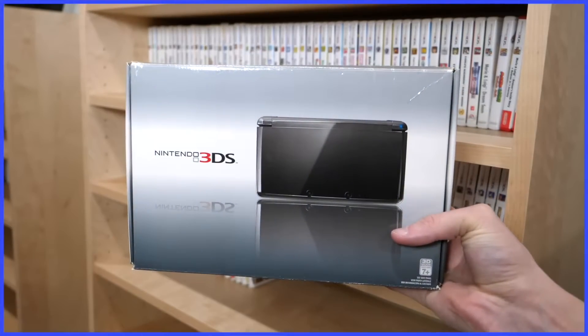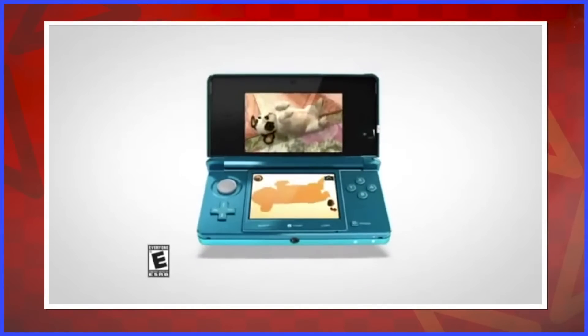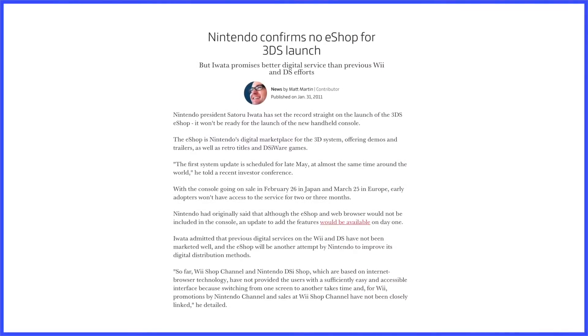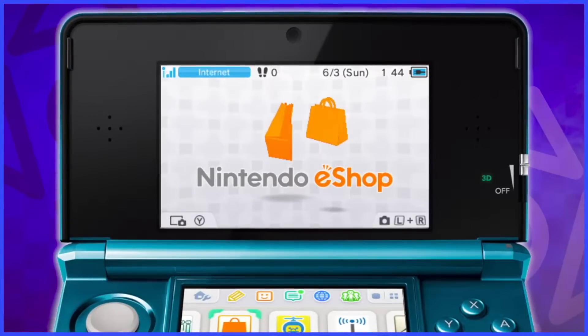It all started with the launch of the Nintendo 3DS — well, it didn't. The 3DS launched in North America in March of 2011, but the Nintendo eShop wasn't active yet. We had to wait until June 6th of that year for a system update enabling the feature.